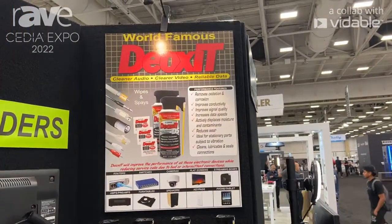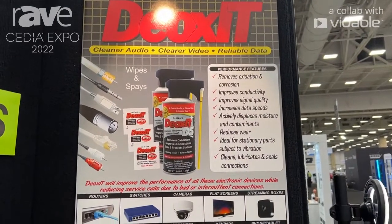Hi, this is Alan Adelstein from American Recorder Technologies. I'm here at CEDIA 2022, and I want to show you our Deoxit connector cleaner and conditioner.